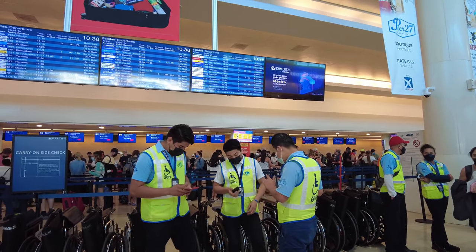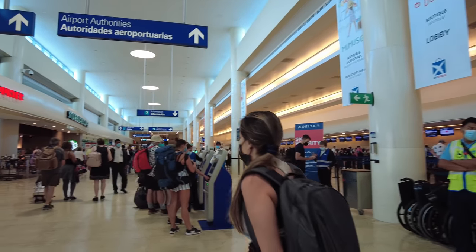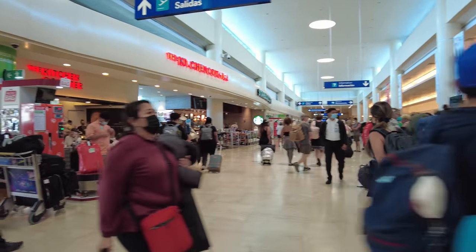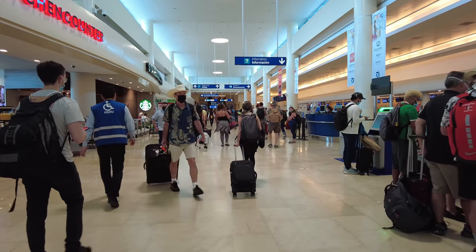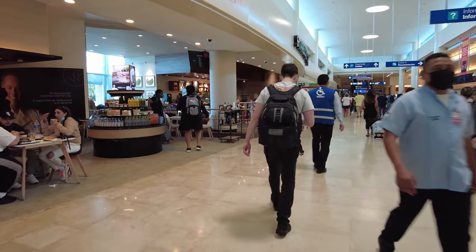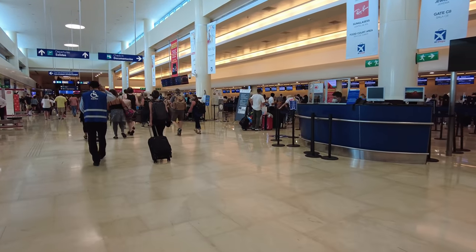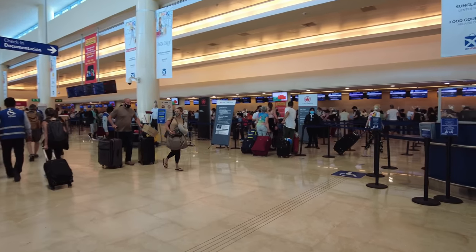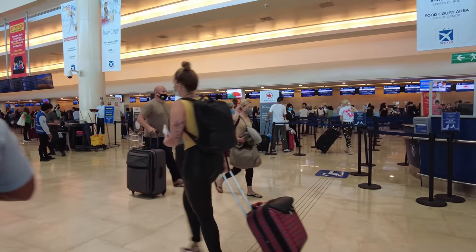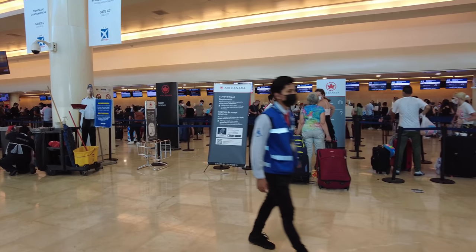I don't think my flight is on the board yet. I am here a little more than three hours in advance — I just followed the time recommended by the resort. I think I found Air Canada. I'm going to go through the check-in process here and I think I'll resume recording maybe once I'm on the other side of security.